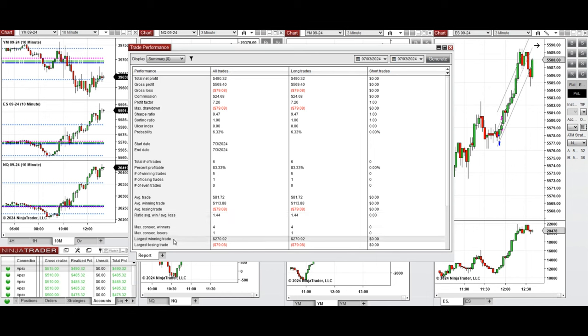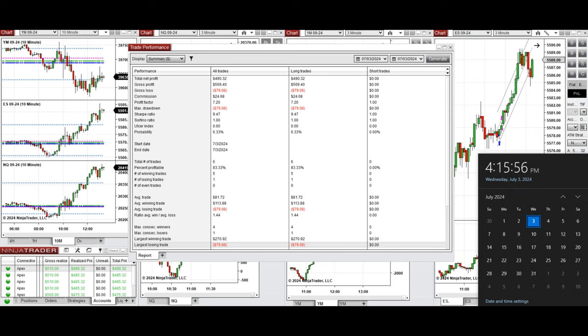The largest winning trade was $270 and the largest losing trade was $79. I hope this trade taken by the PATH system for fast scalping is useful for you. Let us know if you have any questions. Have a wonderful day and enjoy the holidays.